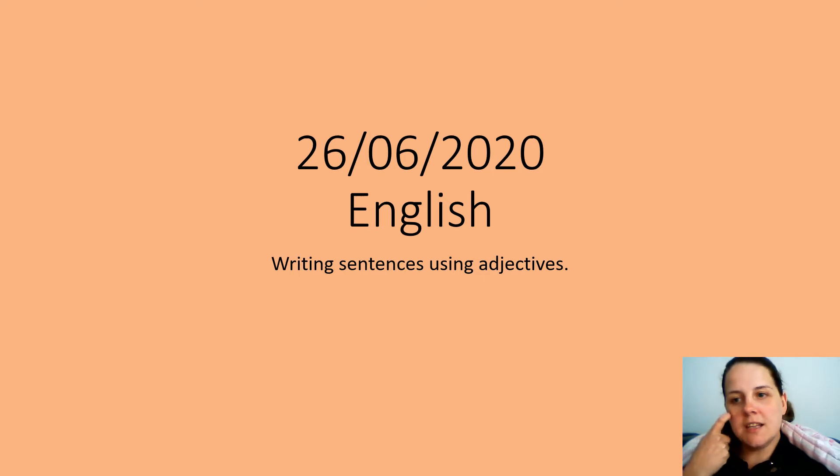Hi guys, so we're going to do our English lesson now, continuing with our adjectives. So I'm going to give you a sentence to write, and then you're going to write it with an adjective in. Let's go.